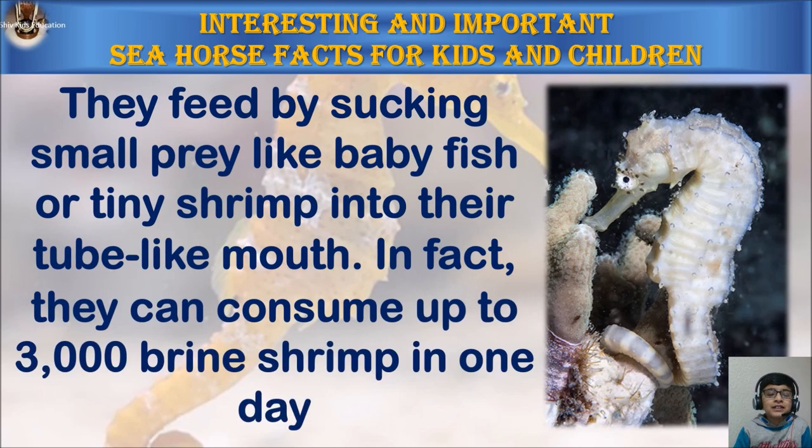They feed by sucking small prey like baby fish or tiny shrimp into their tube-like mouth. In fact, they can consume up to 3,000 brine shrimp in one day.